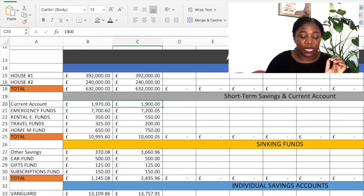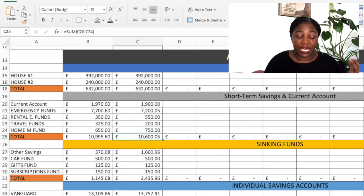Coming to my short-term savings as well as my current account: at the time of taking the snapshot I had £1,900 in my current account, £7,205 in my emergency fund, £550 in my rental emergency fund, £200 in my travel fund — as I did travel in the month of February and raided that fund — and £750 in my home maintenance fund. So in total I had £10,605, which is a decrease of over £300 because I did spend from my sinking funds.